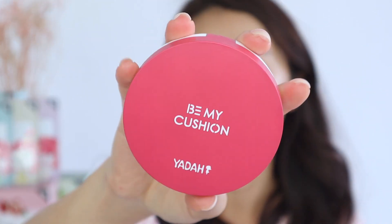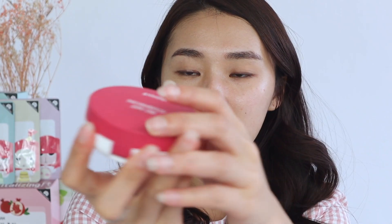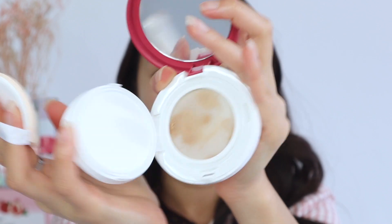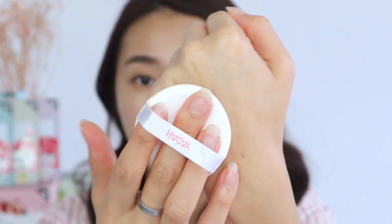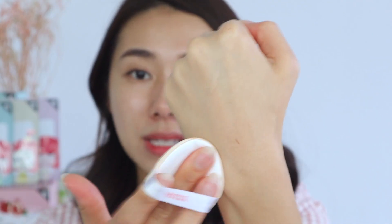Alrighty, now let's move on with the makeup. I have here the Be My Cushion from Yadah. First thing — I love this color. The packaging is just so pretty with a cute pink fuchsia color. It's like your typical cushion — let's try it on the back of our hands. Oh, it's actually really cooling and the coverage I would say is medium, and it matches my skin pretty well. Now let's try it on the face.